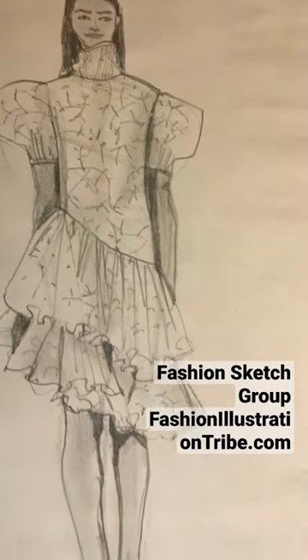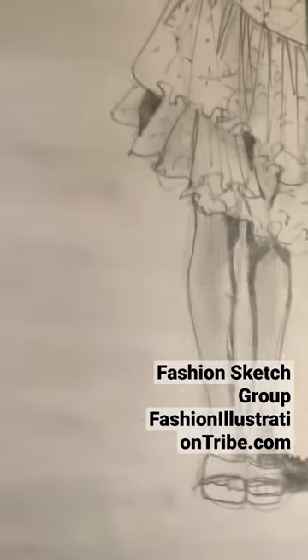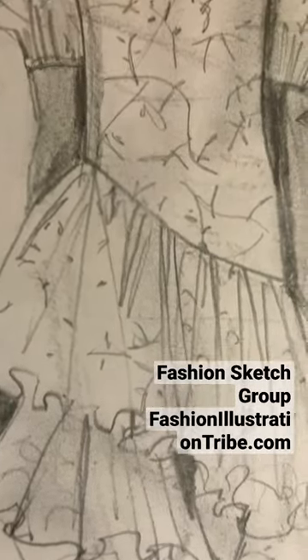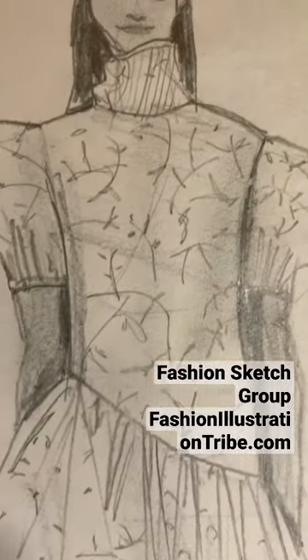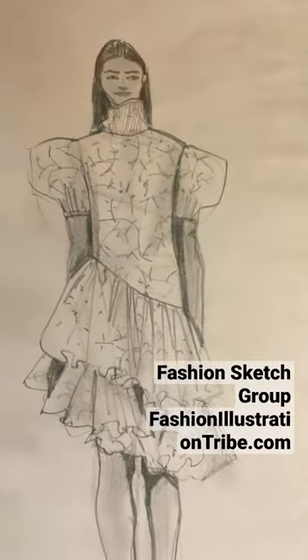Here are some examples of the kind of looks we sketch in Fashion Sketch Group. We go from simple model poses and leotards to all kinds of details — gathers, tiers, layers, different seasons, different fabrics, different styles of models.